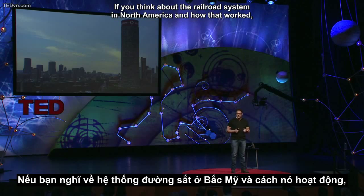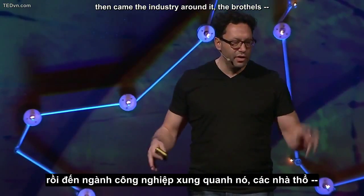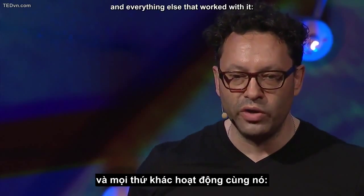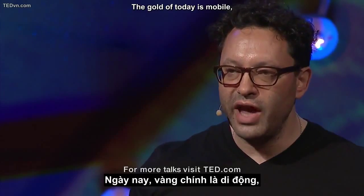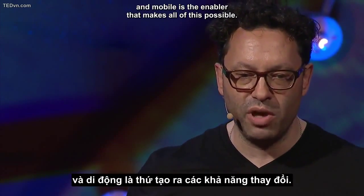If you think about the railroad system in North America and how that worked — first came the infrastructure, then came the industry around it, the brothels — it's a bit like the internet today, right? — and everything else that worked with it: bars, saloons, et cetera. The gold of today is mobile, and mobile is the enabler that makes all of this possible.